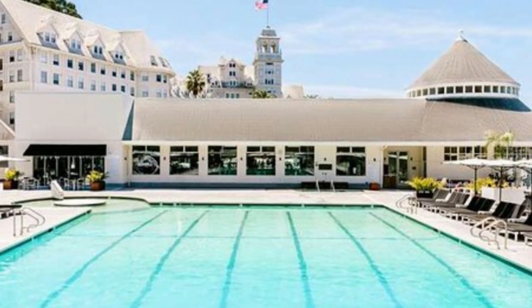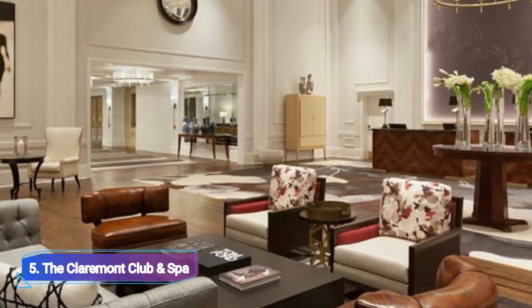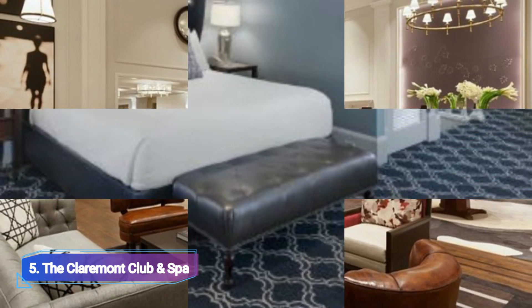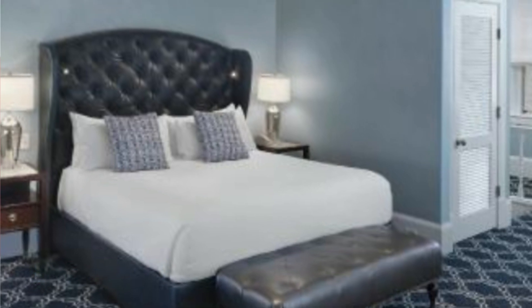Number 5: The Claremont Club & Spa. The Claremont Club & Spa, which is only about one mile from the University of California, Berkeley, is a fantastic choice if you want to stay in luxury while visiting the school. Expect to find every facility you may possibly need during your stay, set on 22 acres of land.